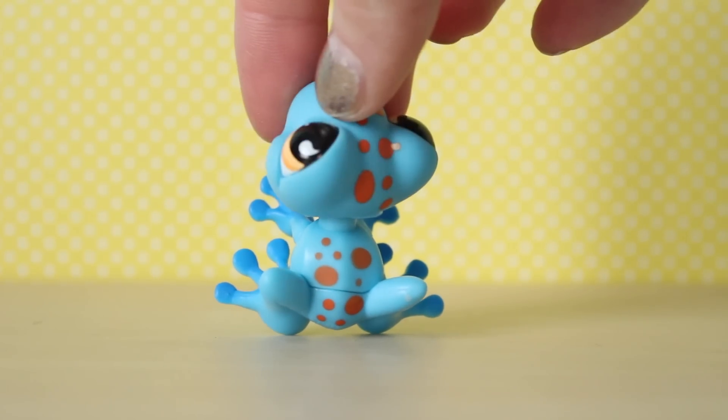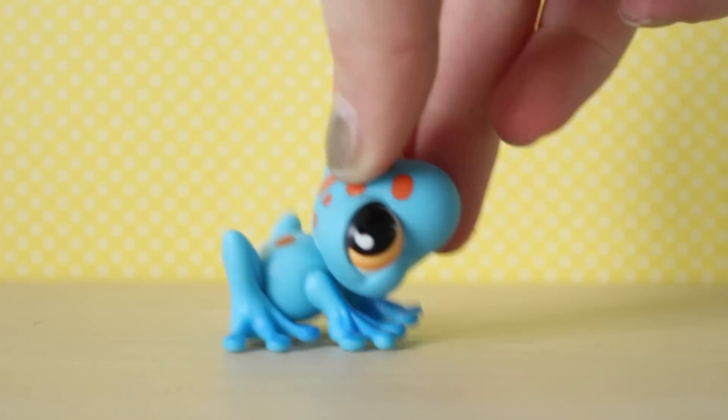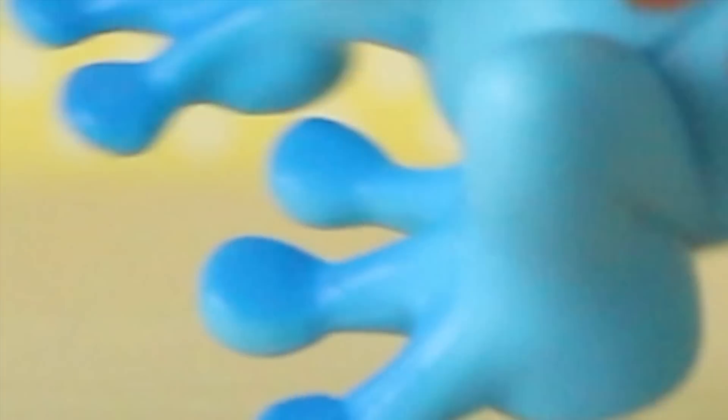Next we have this little frog. He's got little orange spots and cute little orange eyes and it looks like he's a gradient sort of. You can't really see it in this lighting because it's horrible today — really dark blue on his toes going all the way up to really light blue at the top. It's so pretty.